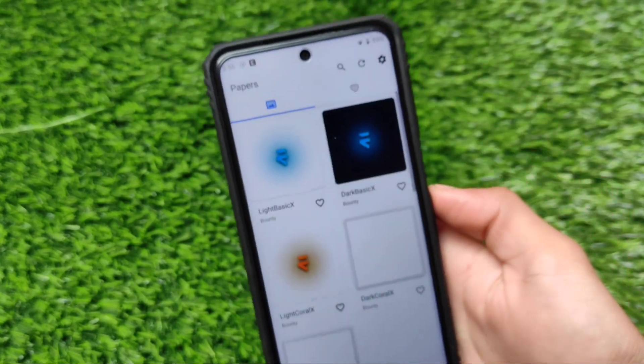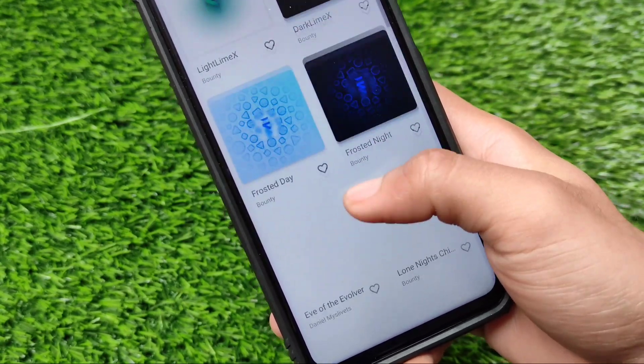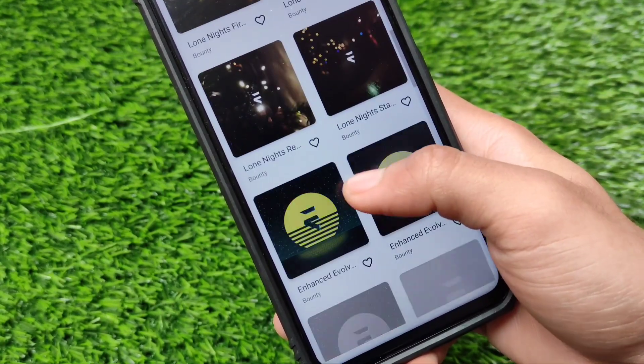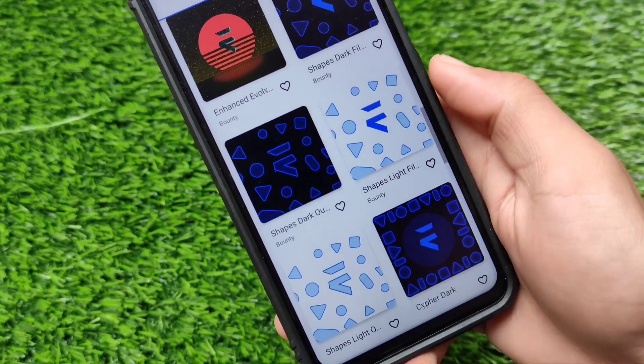I'm using the official version. Evolution X comes with its own wallpaper app, which is a very cool feature of this ROM. It has a lot of cool, interesting wallpapers already available.